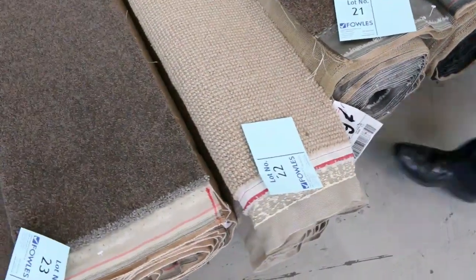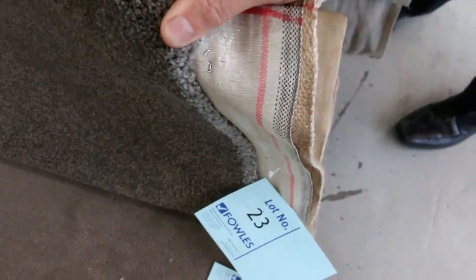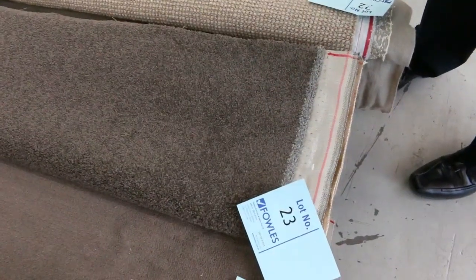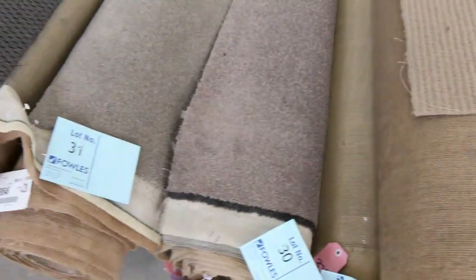Moving through, a lot of these rolls - there's some nice wool carpets there. We've got the solution diagonal on there, lot number 23. So that's a perfect little room size - it is 4.9 metres, so actually quite a large room. You can pick that up for somewhere around about $150 for the whole piece, actually saving around about $500.